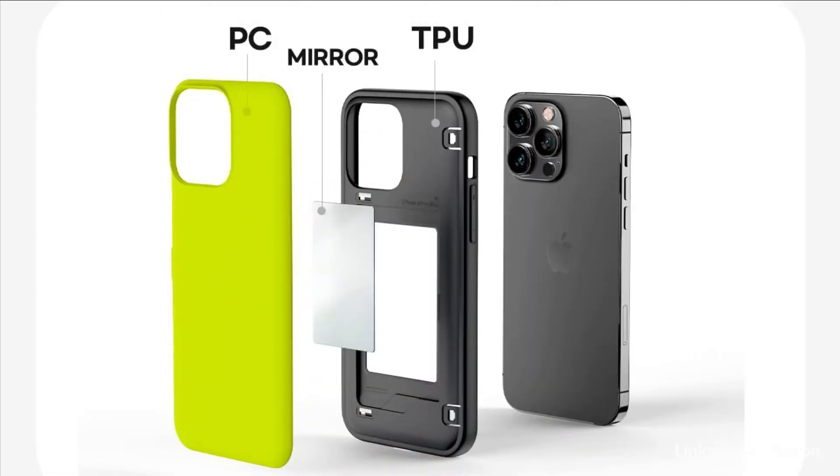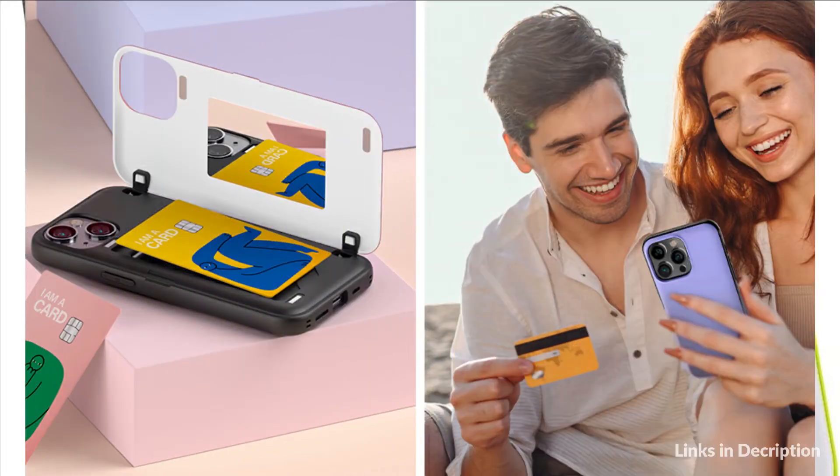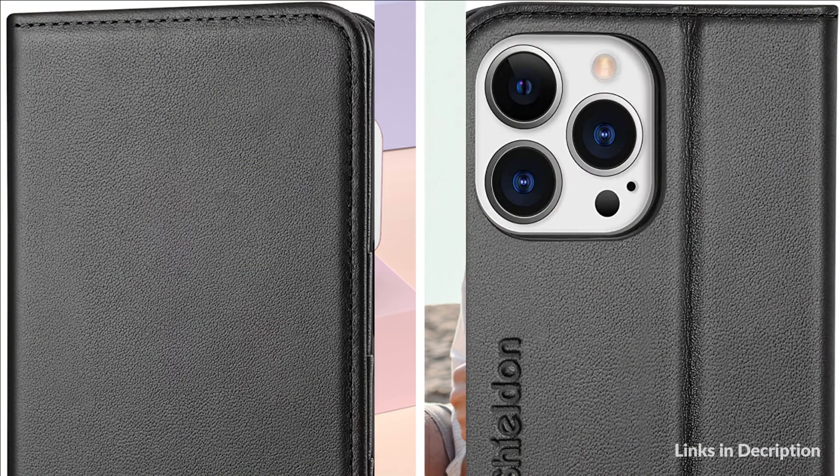Engineered for protection, the hybrid case can protect your device more firmly with excellent elasticity of TPU and hard PC material from external impact. Magnetic closure makes it easier to open and close the back cover. The back cover becomes a kickstand once open, so you can enjoy video watching and games.